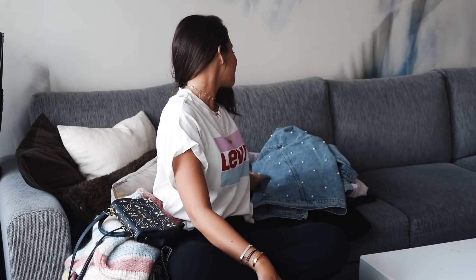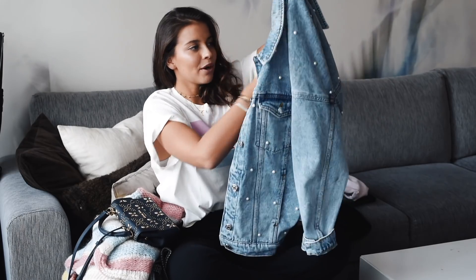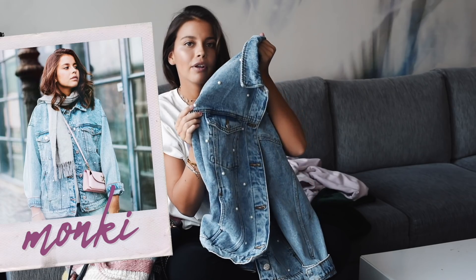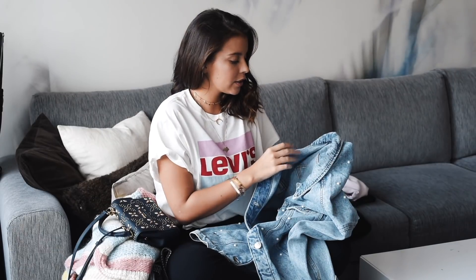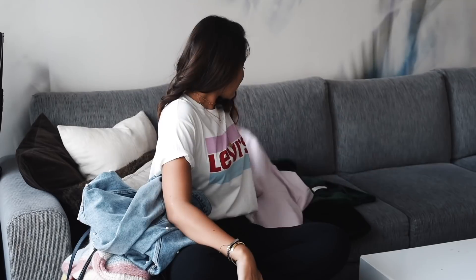I know it's still winter outside but I had to buy a spring jacket because it makes it feel a little closer. I bought this denim jacket from Monkey and it has these pearl details on it, which makes it really different and a bit cool. I took size small because I wanted it to be a bit oversized — this is gonna look awesome when it gets warmer outside.